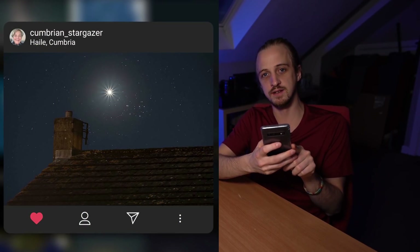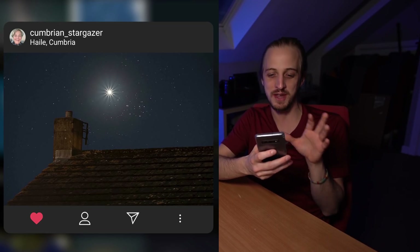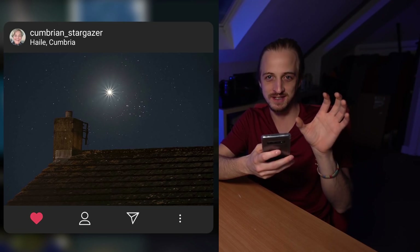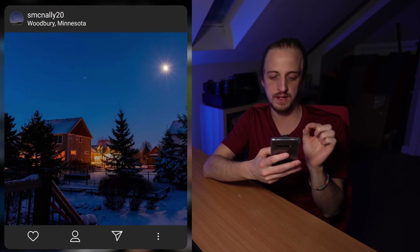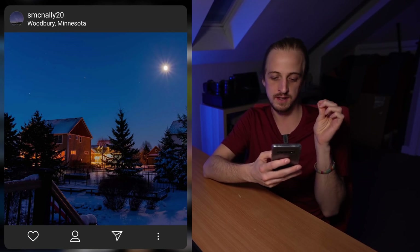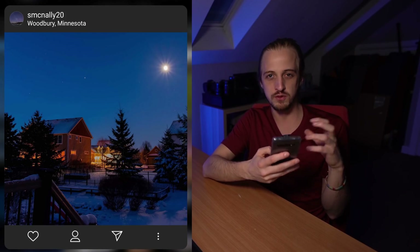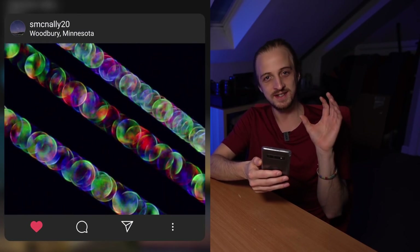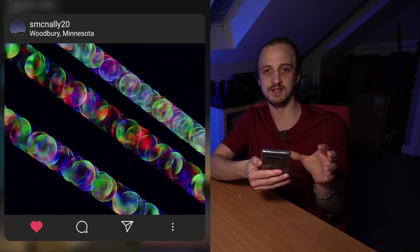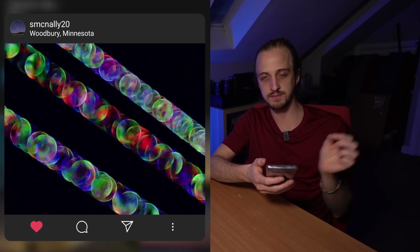In fifth place was Cumbrian Stargazer with a lovely image of the Venus and Pleiades conjunction from last month, with a chimney as foreground — capturing that backyard astrophotography theme perfectly. In fourth place was S. McNally 20 with a gorgeous twilight image of the moon, Jupiter, Saturn, and Mars lined up in a planet-filled blue-hour sky with warm yellow lights. In third place was also S. McNally 20 with a creative image of out-of-focus star trails of Sirius.